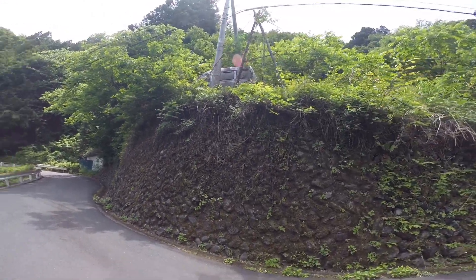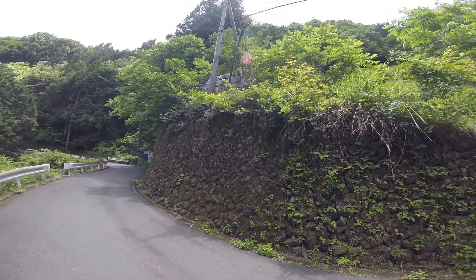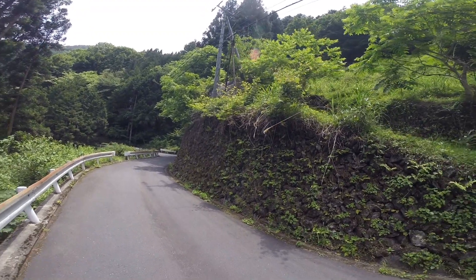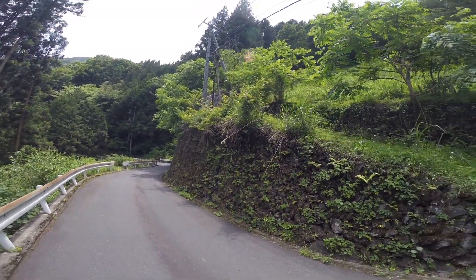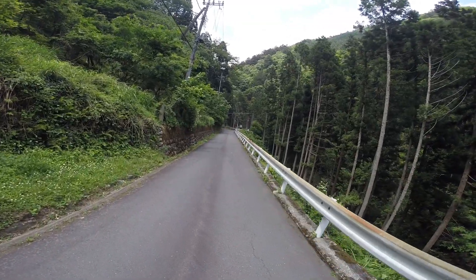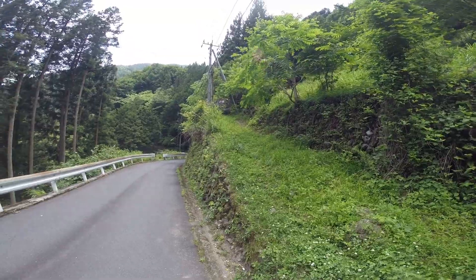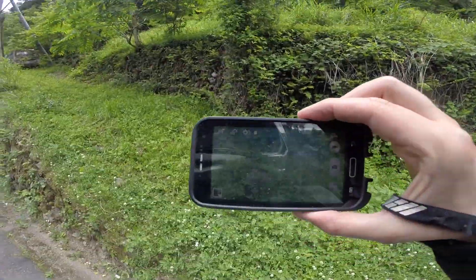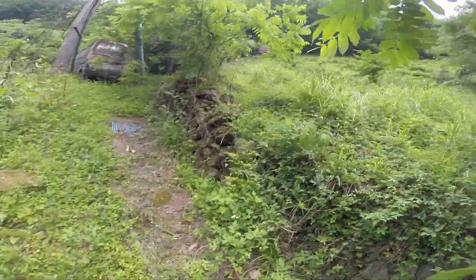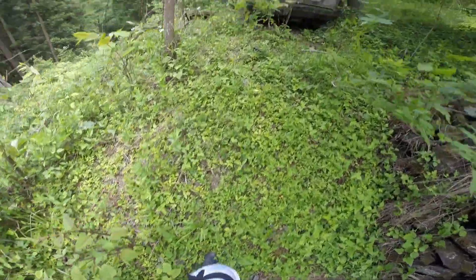I'm gonna make a compilation video of all kinds of abandoned vehicles. Sorry it's a bit shaky — I only have the helmet today, didn't bring a gyro or anything. I parked the bike over there. This is funny, let's give you guys a closer look. It's a shame this stuff doesn't run anymore.